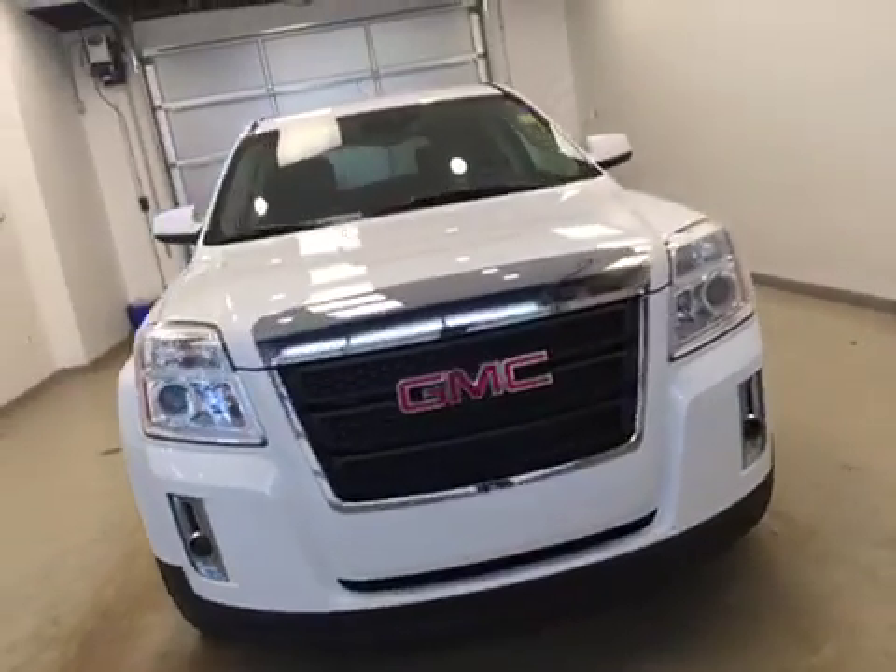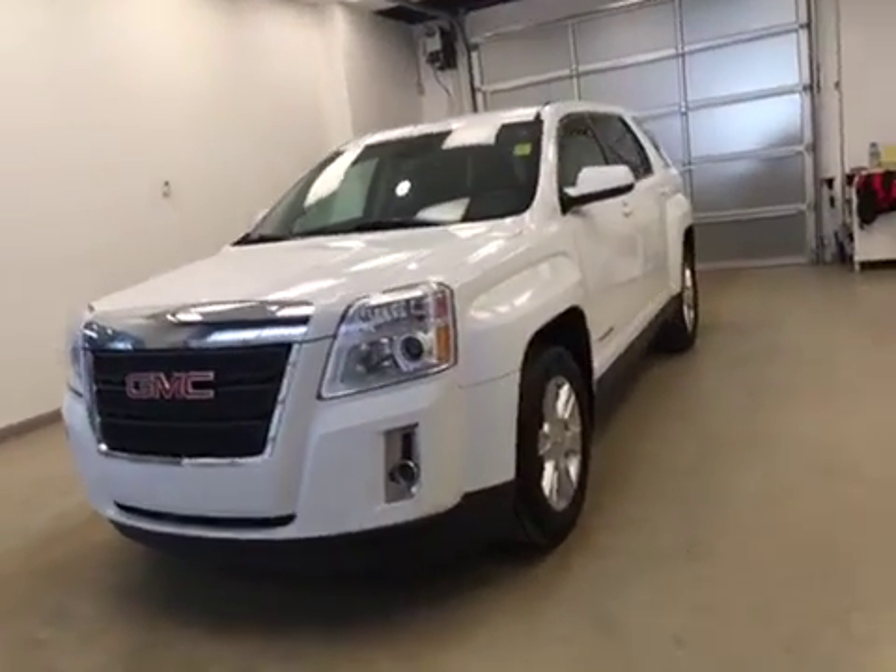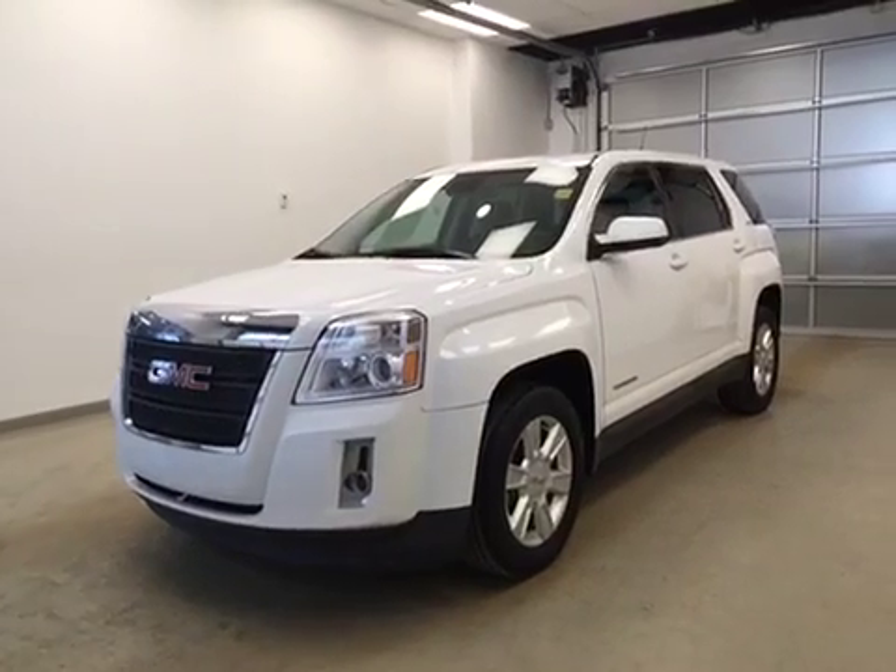That's stock number 164137, the 2012 GMC Terrain, all-wheel drive, exterior color Summit White.